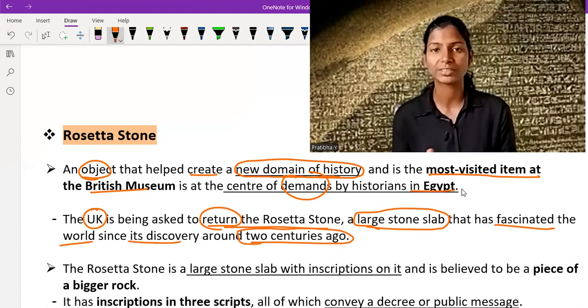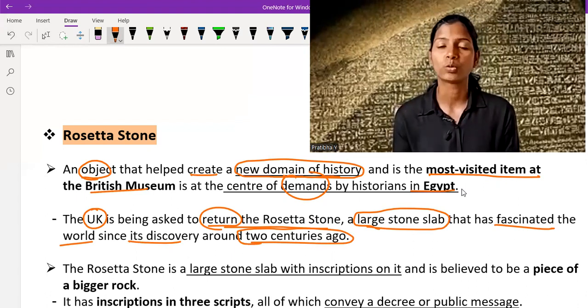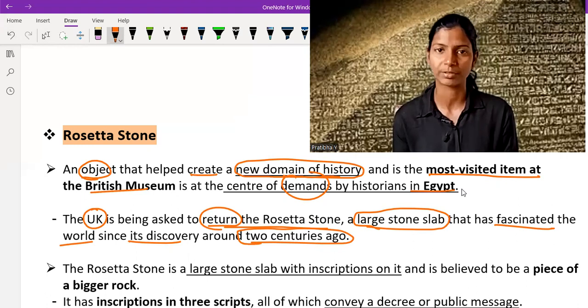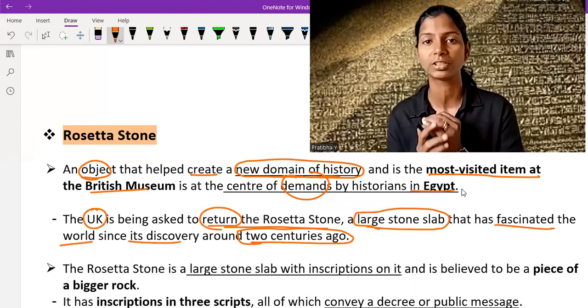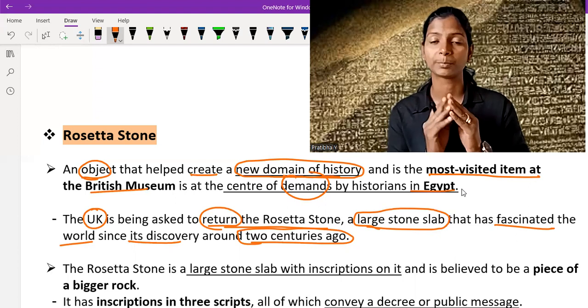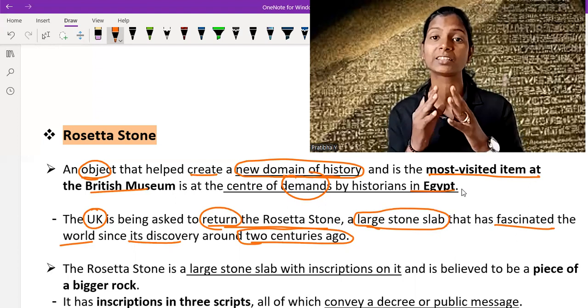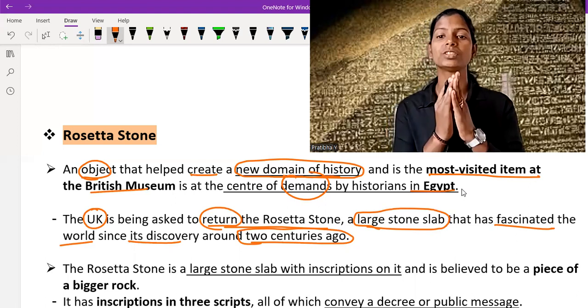It was discovered around two centuries ago, and till now it has fascinated the whole world about its discovery, because many great and important features are scripted on it. This is very significant from a historical point of view, and that is why the demand for the Rosetta Stone is strong among historians of Egypt. People have demanded that the UK return this stone to its native people so that they can decipher it and use it in a better way.